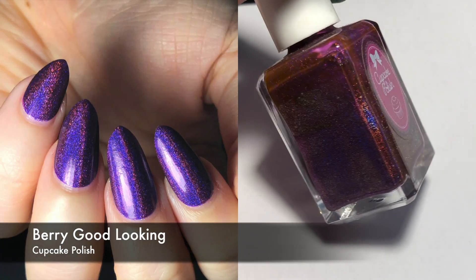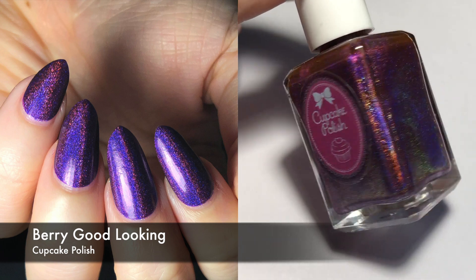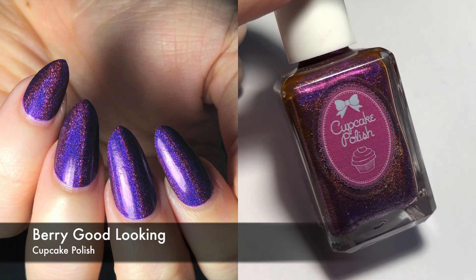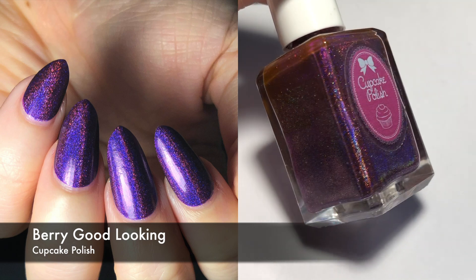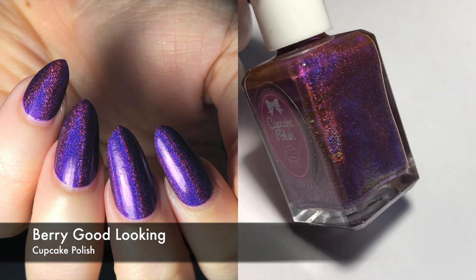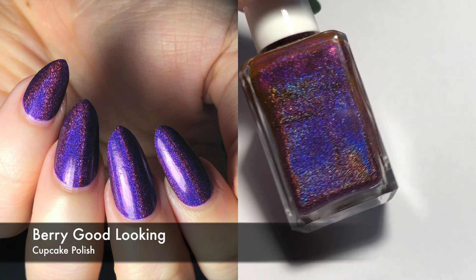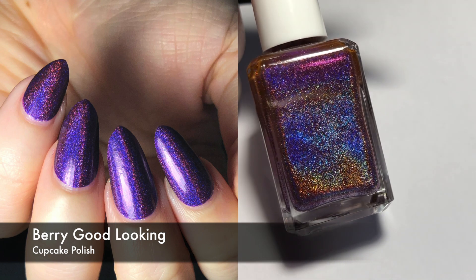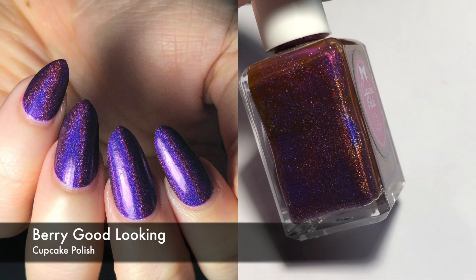Next we have one by Cupcake Polish. This was probably the most popular indie for a time. The new version is a purple linear holographic. I had the old version, but the old version had a pigment that tended to disappear and blend into nothing. The original was a little bit more on the pink side, but I like this new version as well. I did two coats for this — I actually think the old one was a one-coater, but I can't remember for sure.